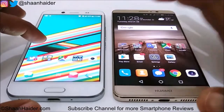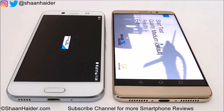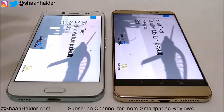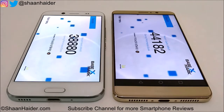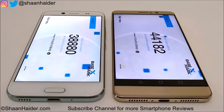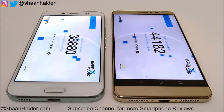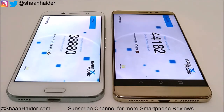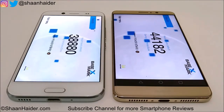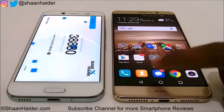Now let's do our third test — Basemark X, which is a gaming benchmarking test. In this test the performance of the GPU is really important. We've already performed this test. For HTC Bolt or HTC 10 Evo the score is 38,880 and for Huawei Mate 9 it is 44,182. Even though the difference is not huge, the winner is again Huawei Mate 9, thanks to its Mali G71 GPU versus the Adreno 430.